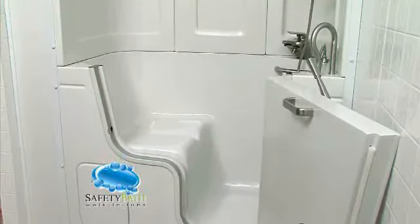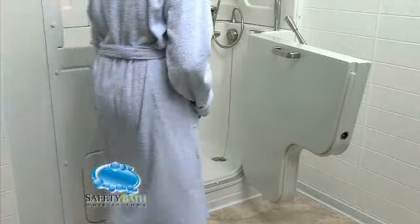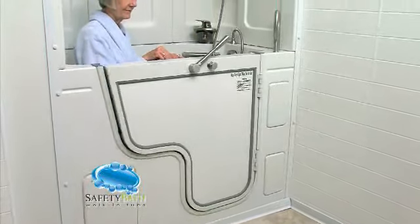Safety Bath walk-in tubs is proud to present our brand new slide-in tub. Our safety bath slide-in tub features an innovative door design that allows you to sit comfortably, slide your legs around into the tub, and then close the all-aluminum outswing door.